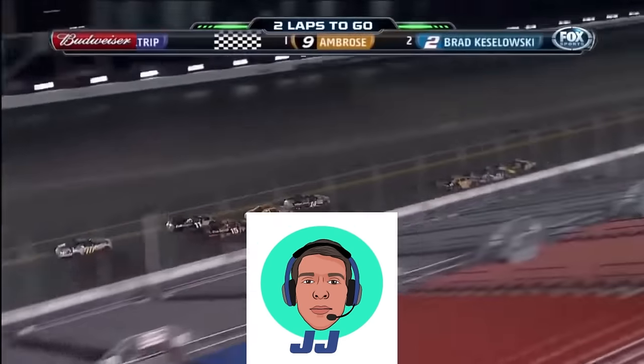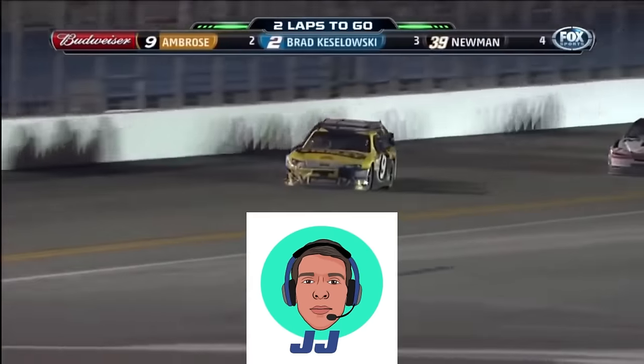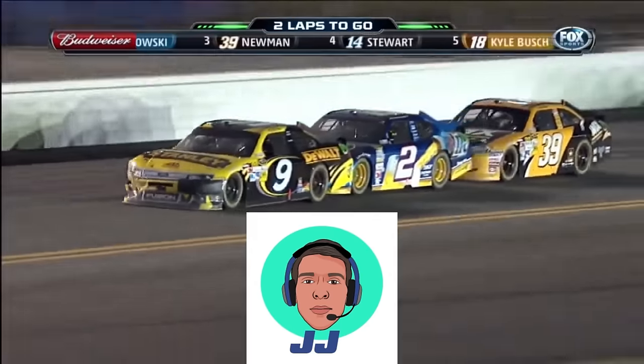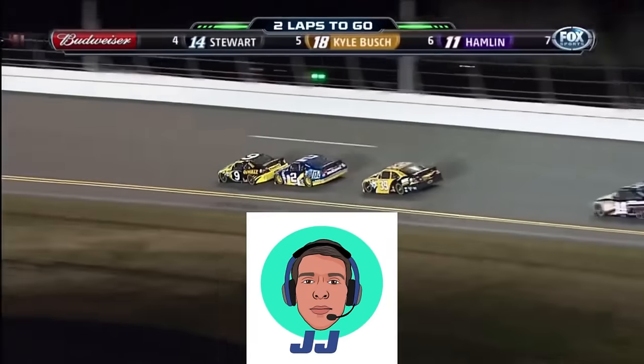Thank you guys for watching — I hope you did enjoy. The next video will be out soon, so make sure you are subscribed with notifications on so you don't miss a single video. This is NFJJ and I'll see you in the next one, peace.